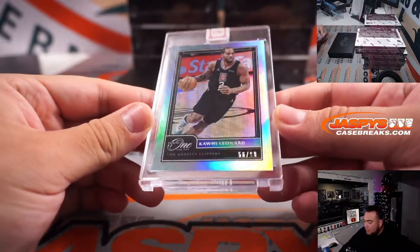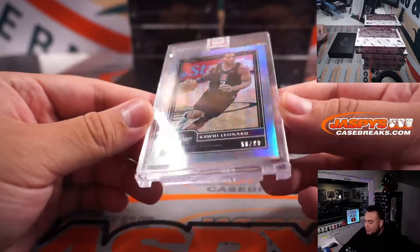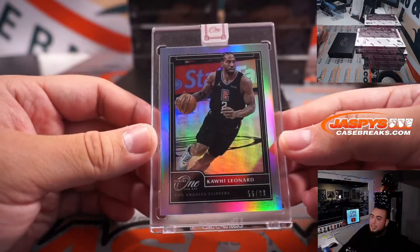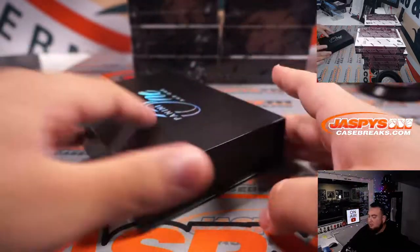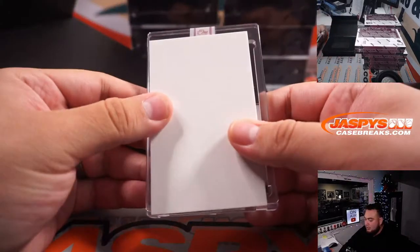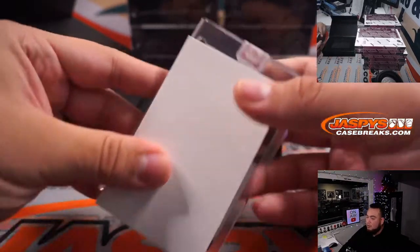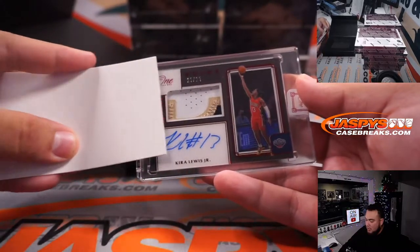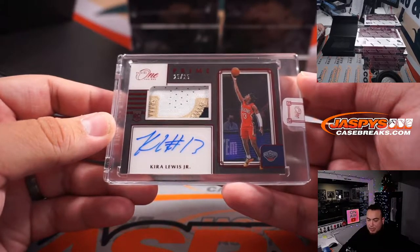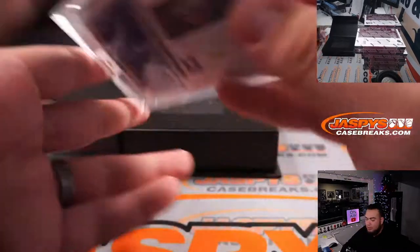We have Kawhi Leonard, 56 out of 99, for the Clippers — another one for the random number block, spot six, that is going to Kevin Benedict. And we have next hits: Kira Lewis Jr., 25 out of 25, nice three color patch as well. Pelicans went to spot 10, straight up.